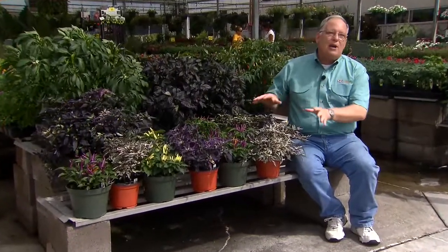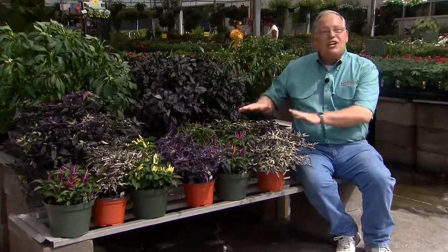Ornamental peppers have grown increasingly popular over the years for decorating our porches and our flower beds for the fall season. I oftentimes focus on these plants in October and into early November as the fall weather really moves in.